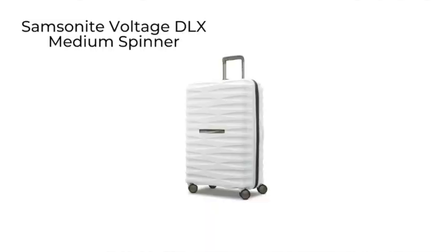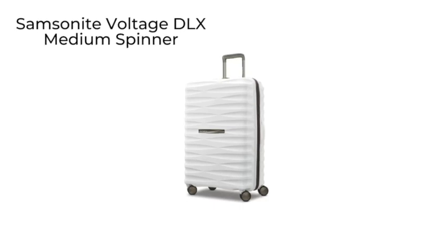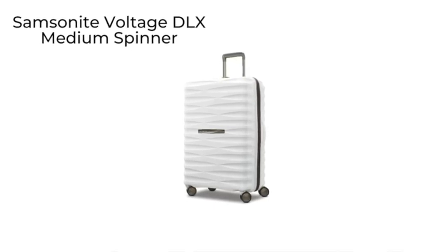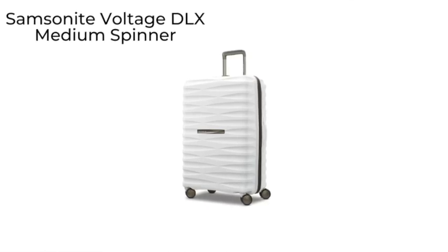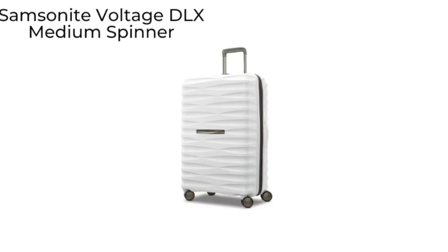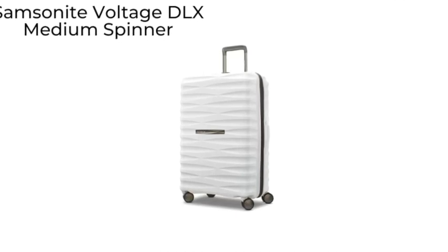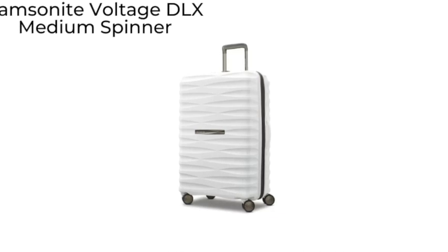Another Samsonite option is the Samsonite Voltage DLX. If you prefer the look of a hard shell bag, the Samsonite Voltage DLX medium spinner is made out of a polypropylene shell with cool contour styling. This bag expands an extra inch in case you need more room.